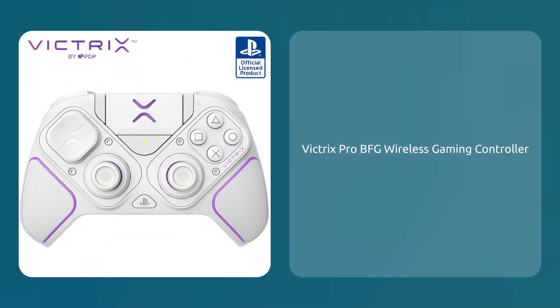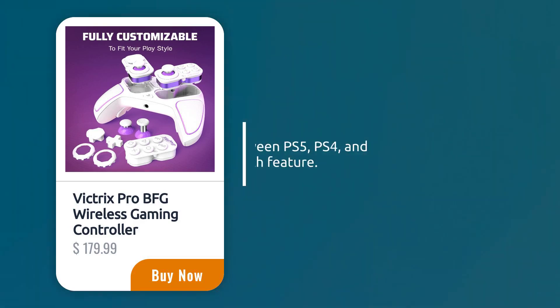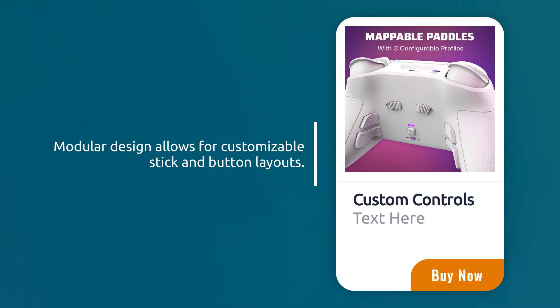Victrix Pro BFG Wireless Gaming Controller, sold by Amazon.com. Switch seamlessly between PS5, PS4, and PC with the mode switch feature. Modular design allows for customizable stick and button layouts.